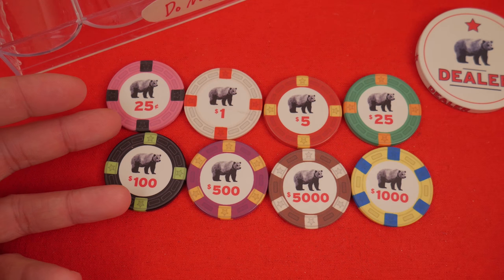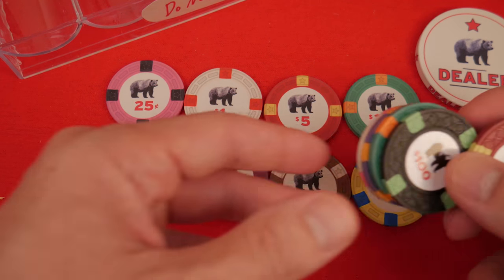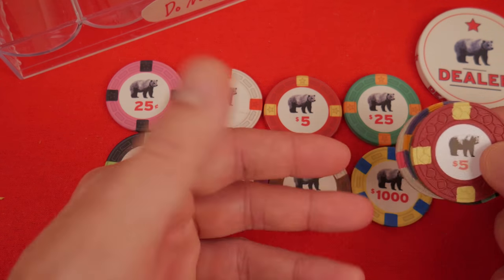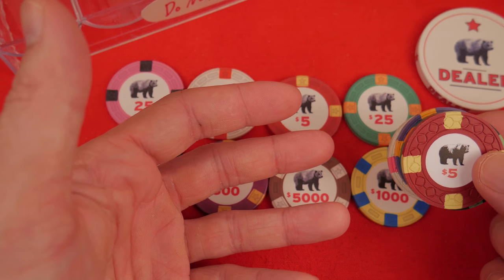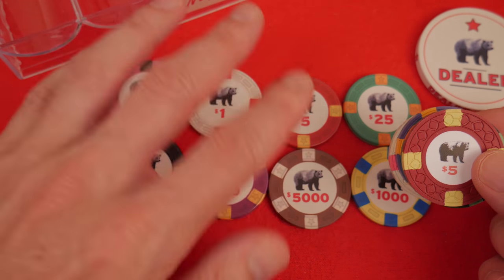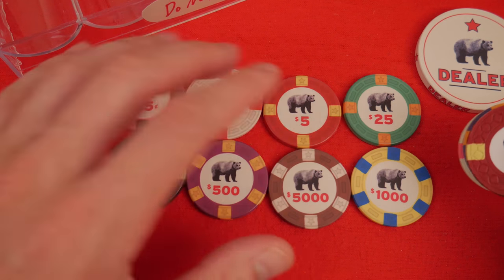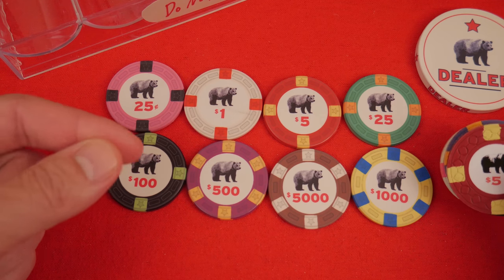If you do get these, I would also get the dealer button and a sample set of the CPC — the Classic Poker Chip Rounders chips — just a sample set, so you can see the difference. It's really quite noticeable. I always recommend getting samples before you purchase. If you're considering both and can afford them, get a sample set of each and then make your decision.